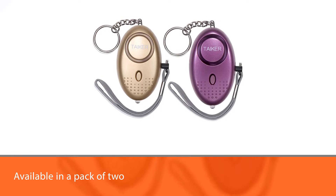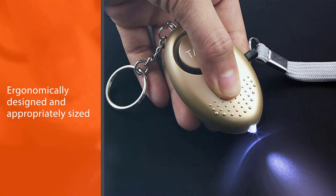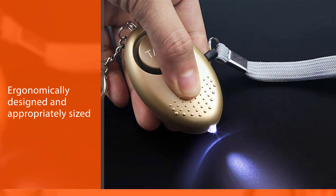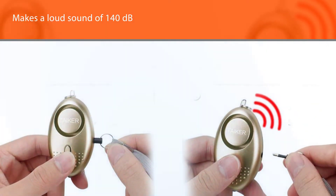Number two: Take Care personal alarm, available in a pack of two. This personal alarm for women, kids, the elderly, and teenagers is ergonomically designed and appropriately sized. It is ideal for emergencies since it makes a loud sound of 140 decibels.